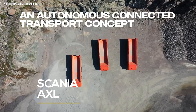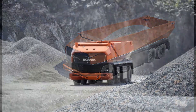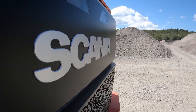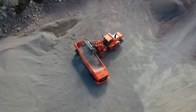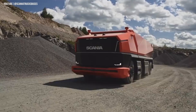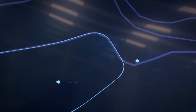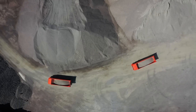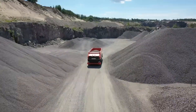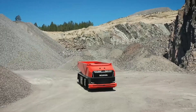The Scania Axle isn't a glimpse into the future — it's already here. Unveiled in 2019 by Swedish manufacturer Scania, this fully autonomous concept truck has no cab, no steering wheel, and no driver. Instead, it's guided by an intelligent control system that monitors every movement with precision. Designed for mining and closed environments, the Axle runs on renewable biofuel, blending traditional combustion with sustainable energy, proving that the old and the new can work together for a cleaner future.